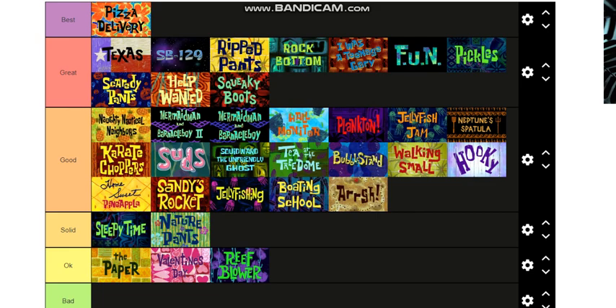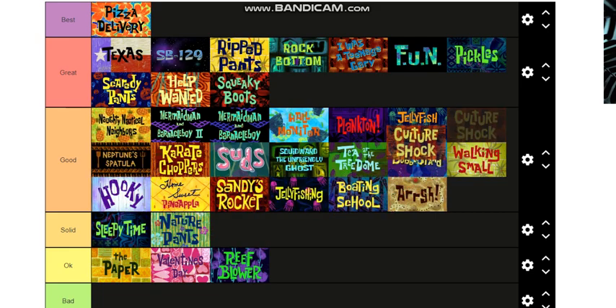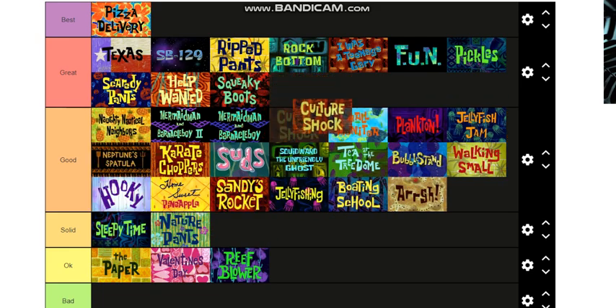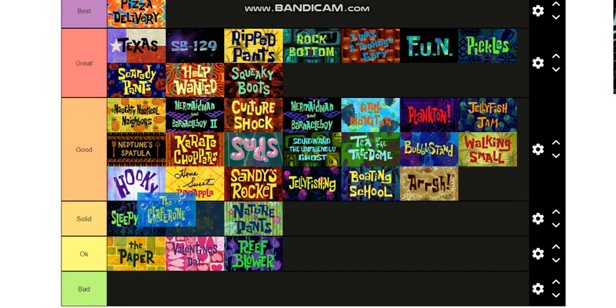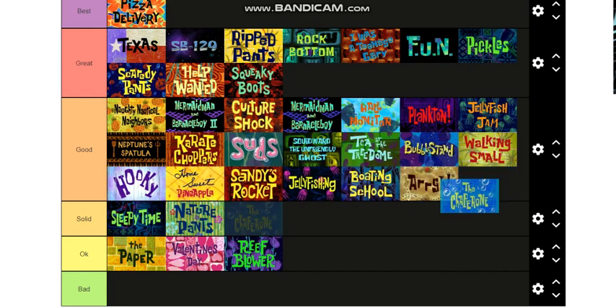Culture Shock — this is a Squidward show at the Krusty Krab. I thought it was a very funny episode, so I'm gonna put it in between Mermaid Man and Barnacle Boy. The Chaperone — this is the one where SpongeBob goes to the prom with Pearl. I think it's a pretty good and very funny episode, I'll put it there.